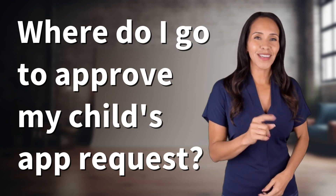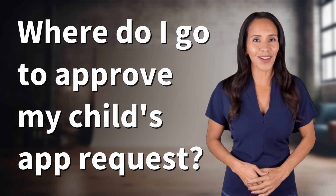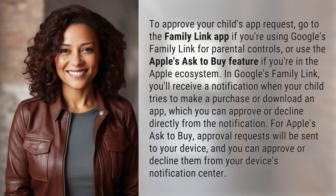Rapid-fire answers coming your way. What's today's burning question? Let's find out. To approve your child's app request, go to the Family Link app if you're using Google's Family Link for parental controls, or use Apple's Ask to Buy feature if you're in the Apple ecosystem.